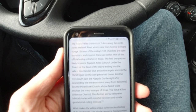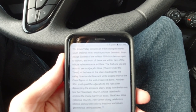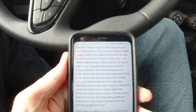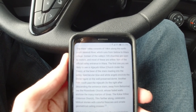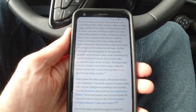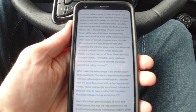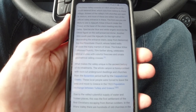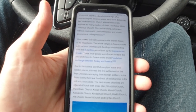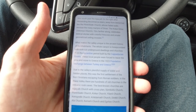The Alara Valley consists of 14 kilometers along the north-south Melendiz River, which runs from Selime to Alara Village. Sixteen of the valley's 105 churches are open to visitors, and most are within one kilometer of the official valley entrance. The first one you're likely to see is Agakalti Kilisesi, Church Under the Trees, at the base of the stairs leading into the valley. What makes the valley unique is the ancient history of its inhabitants. The whole canyon is honeycombed with rock-cut underground dwellings and churches from the Byzantine period, built by the Cappadocian Greeks. These local people were forced to leave the area and move to Greece in the 1923 population exchange between Turkey and Greece. Due to the valley's plentiful supply of water and hidden places, this was the first settlement of the first Christians escaping from Roman soldiers. In the Alara Valley, there are hundreds of old churches in the volcanic rock caves.